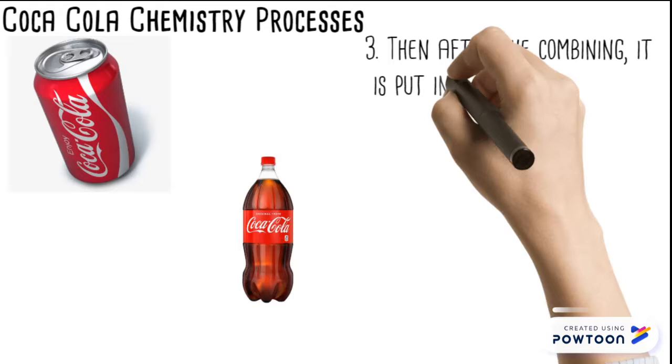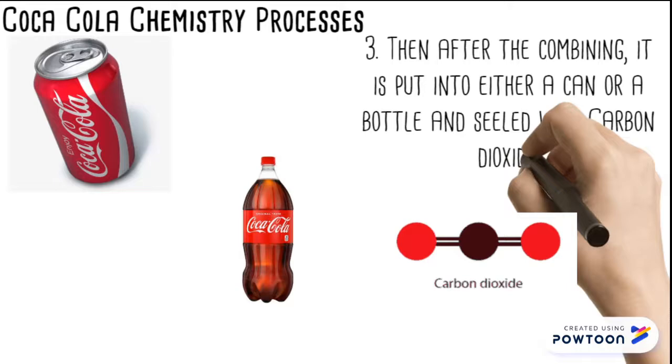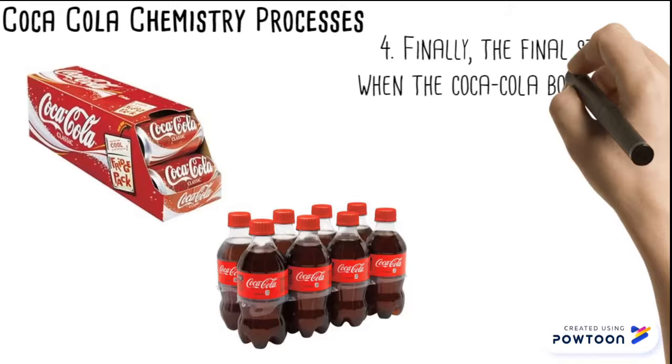Then after the combining step, it is put into either a can or a bottle and sealed with carbon dioxide. Finally, the Coca-Cola bottles and cans are then packaged and shipped to stores for customers to drink.